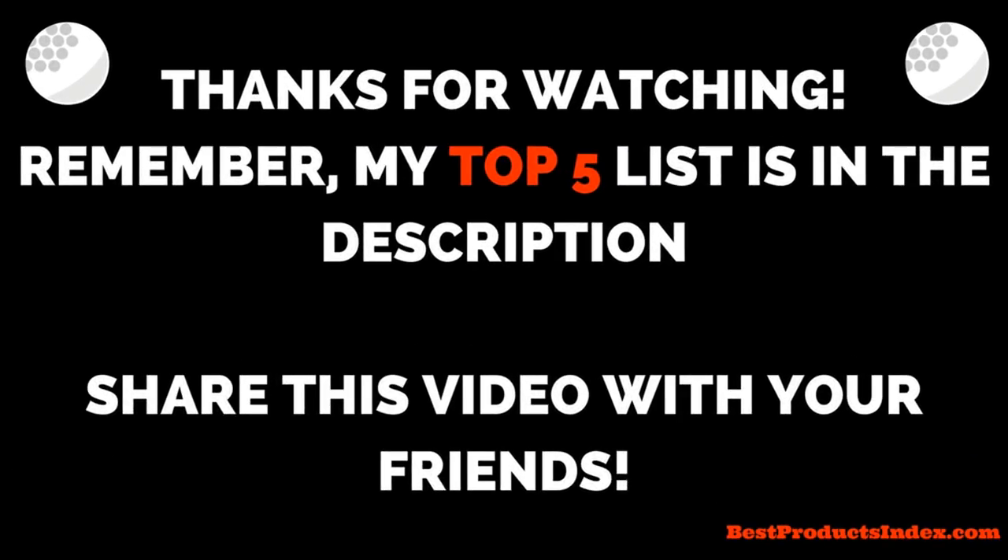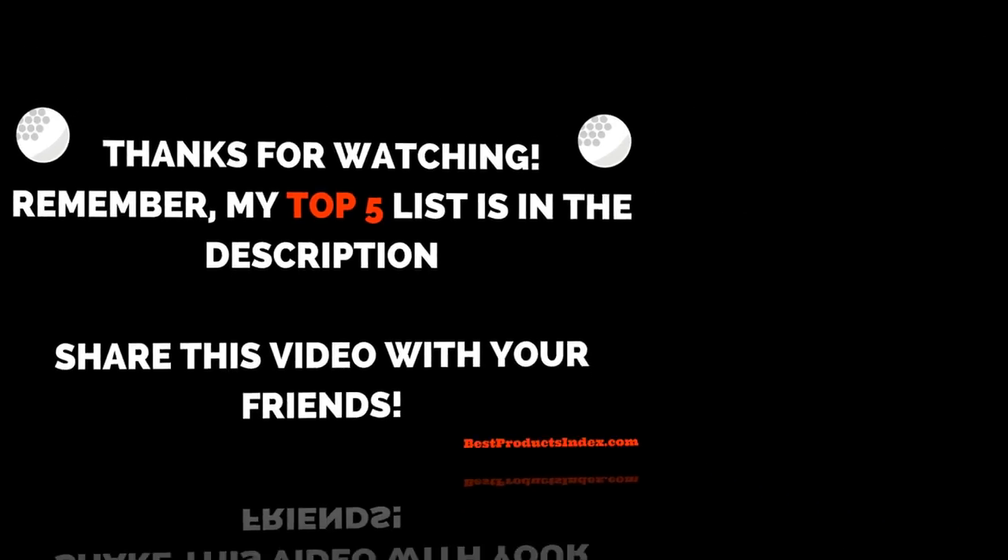So that concludes my list. You'll find the complete list in the description, so you don't have to write these down. If you'd like to see more choices, I'll put a link in the description with my full list. I hope you guys have a great day — talk to you soon!